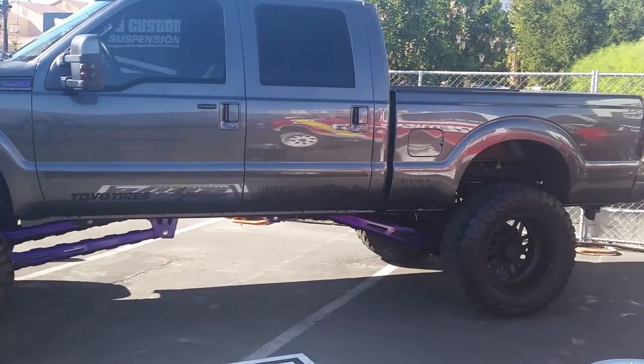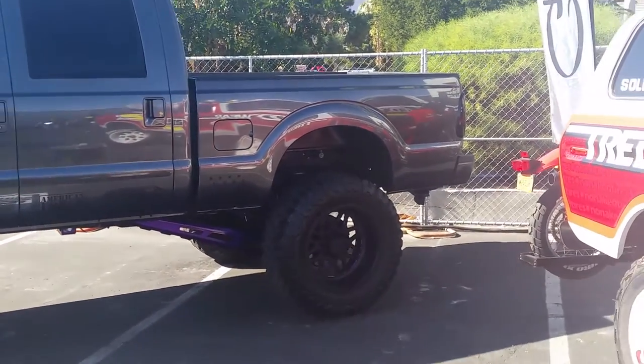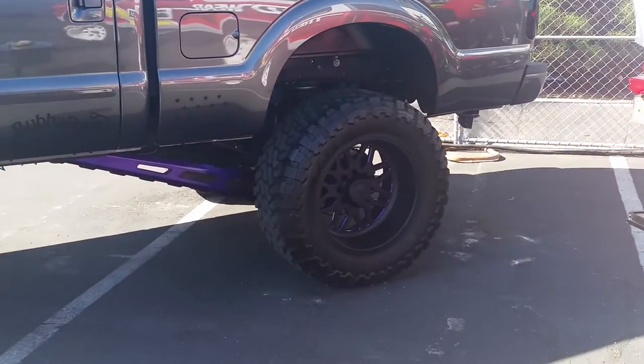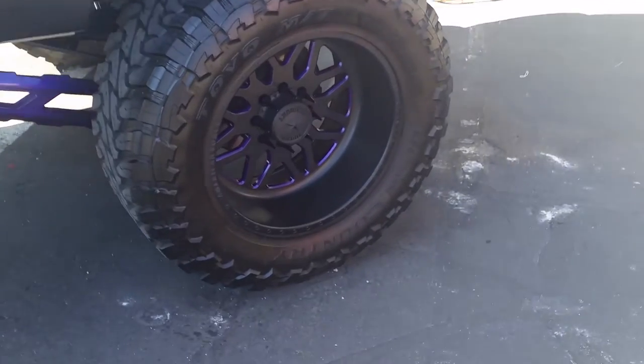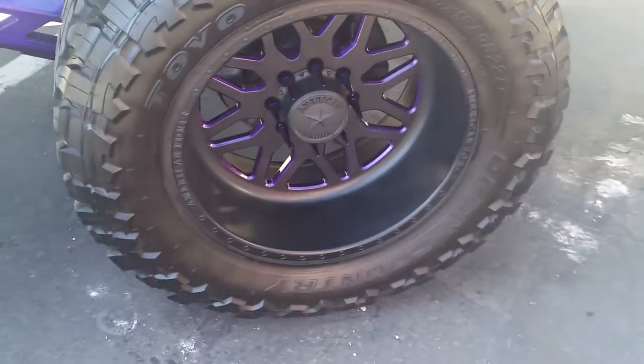So nice looking wheels. You can find American Force wheels at DozenTires.com. Call us at 877-544-8473. We can put any kind of spin that you want on the look and the paint of the wheels.